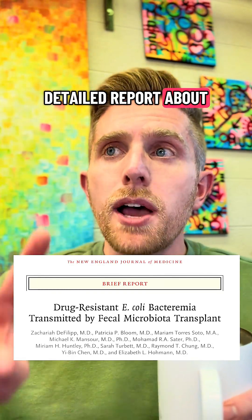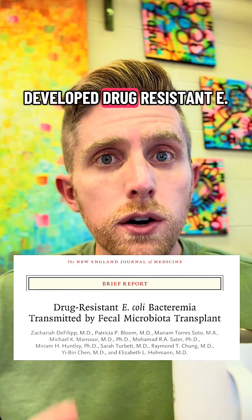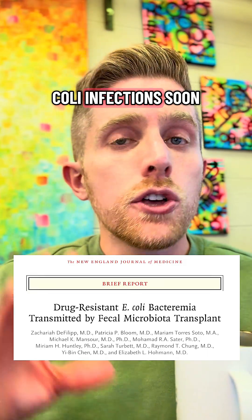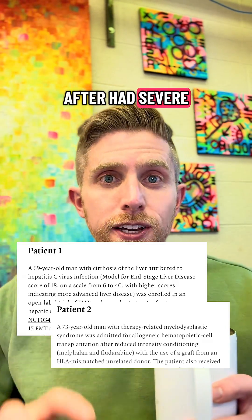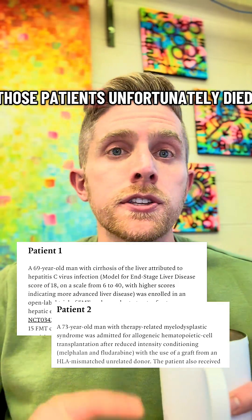In 2019, there was a detailed report about two patients that developed drug-resistant E. coli infections soon after getting a fecal transplant. Both patients received their fecal transplant and very soon after had severe blood infections, and one of those patients unfortunately died.